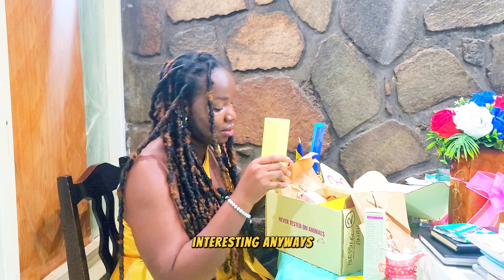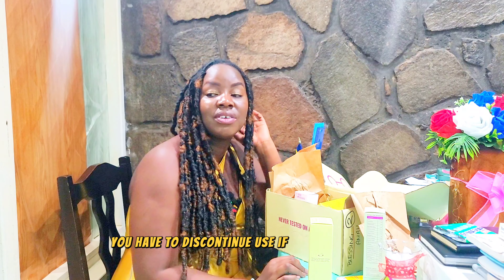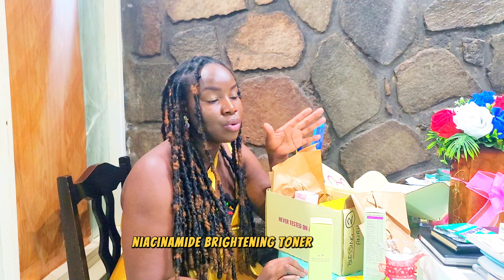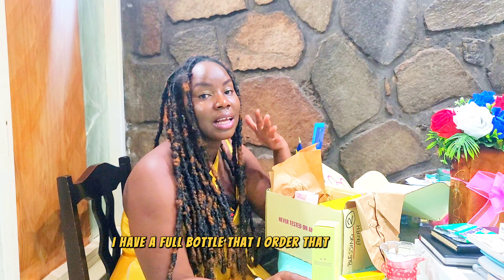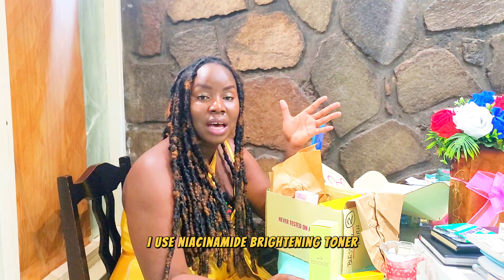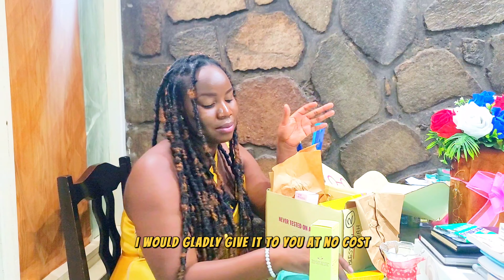As with all skincare, you have to discontinue use if irritation occurs — which is what happened with my niacinamide brightening toner. I just stopped and I have a full bottle I ordered that I can't use. If you're in St. Vincent and you use niacinamide brightening toner, please feel free to reach out — I would gladly give it to you at no cost.